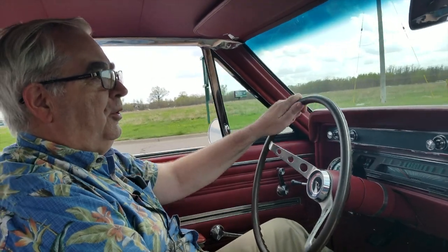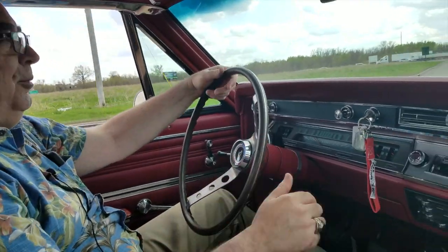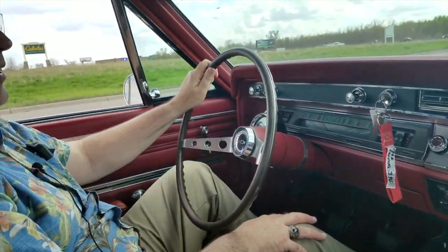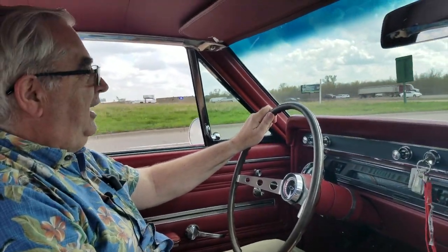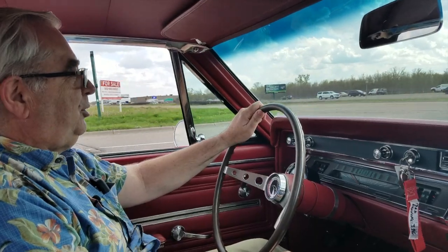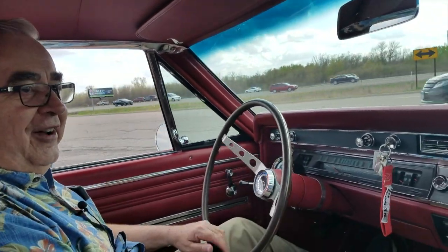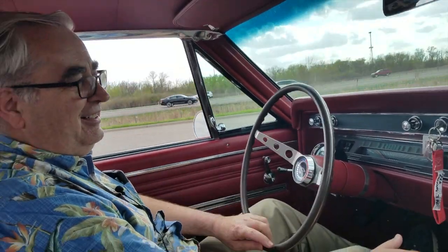With power steering, you forget how so many of the muscle cars — since they were mostly driven straight in the quarter mile or street racing — weren't quite so concerned about that power steering luxury stuff. But I'll tell you what, in this day and age I'm kind of spoiled myself; I kind of do like it, it is really kind of nice.